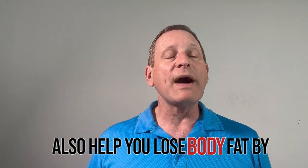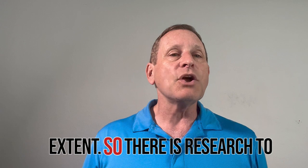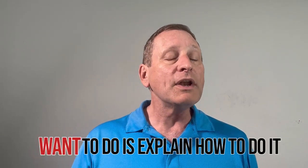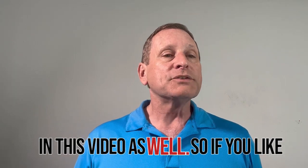On top of all of that, you can also help lose body fat by restricting calories to some extent. So there is research to show that it works, and what I want to do is explain how to do it in this video.